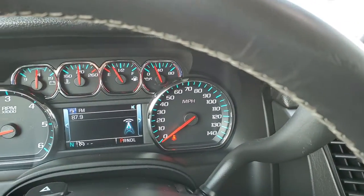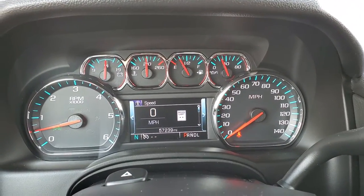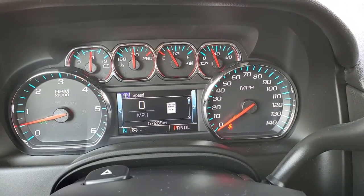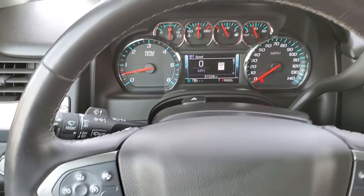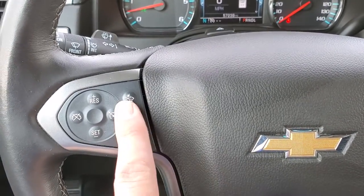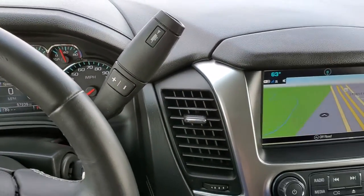Hopping inside the vehicle, we'll go to info so you can see that it has 57,239 miles. It has a digital speedometer, compass display, and the instrument cluster is very nice and clean. Leather-wrapped steering wheel with Bluetooth and information center controls on the right, and cruise controls and forward collision warning controls on the left. This one does have the six-speed automatic transmission with the optional tap shift.